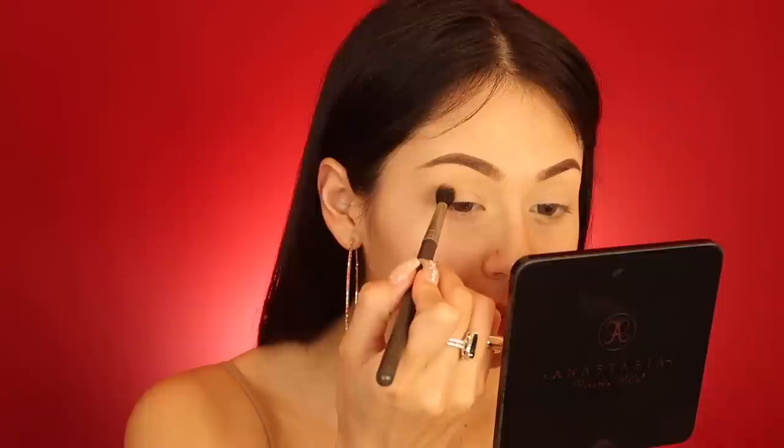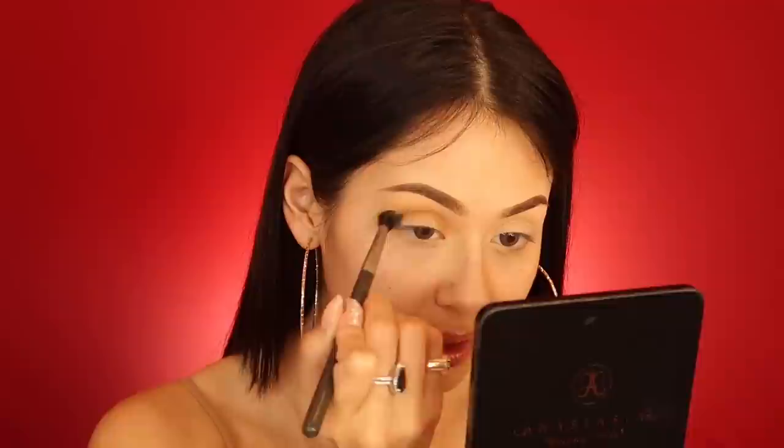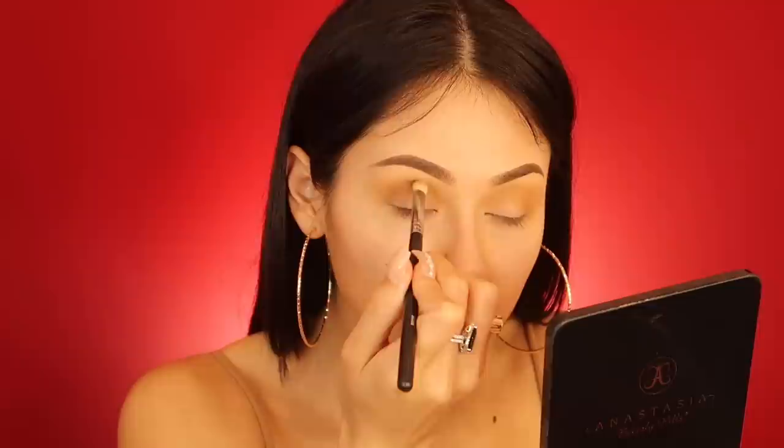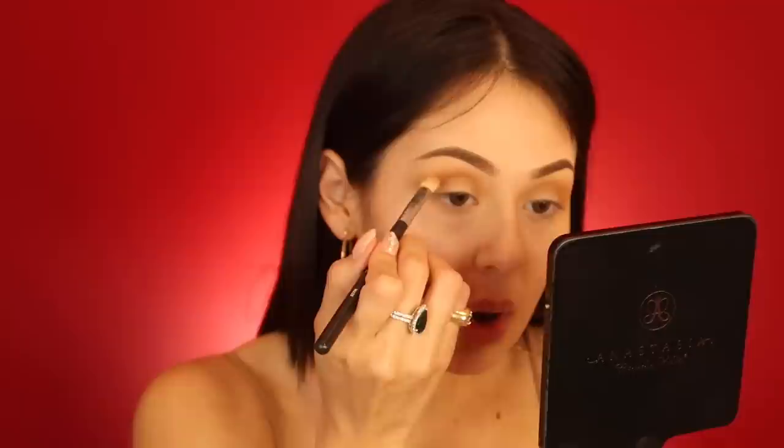I just shove that shadow in — I love this color because you can layer it. It has a yellow undertone so it matches the gold perfectly. I take that same color and pretty much stab it — that's literally my technique because I don't have naturally nice-shaped eyes so I have to shape them with shadow.